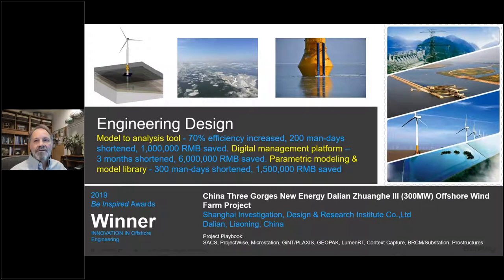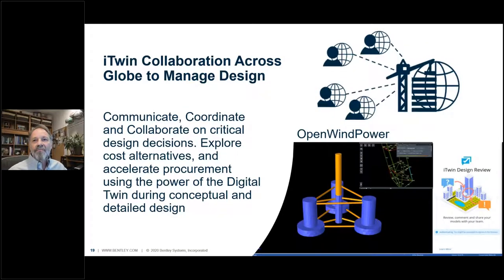Another project executed in China in the Three Gorges region achieved a 70% efficiency gain and saved a combined 700 man-days on the project, including 300 days saved using parametric modeling. OpenWindPower integrates with iTwin for design review, collaboration, issue resolution, clash detection, and synchronizing design changes on the cloud during both conceptual and detailed design engineering. The engineering team can invite any contractor, equipment supplier or stakeholder to meet together and make better design decisions.